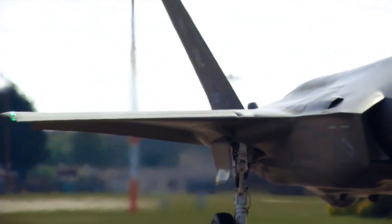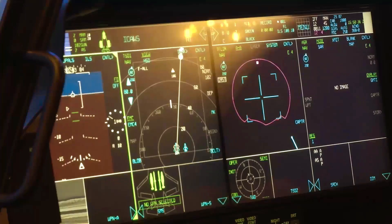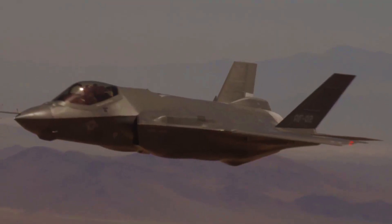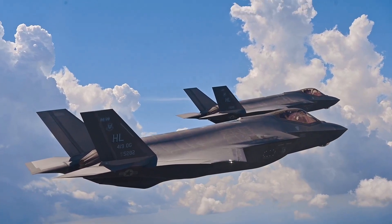To enhance its stealth capabilities, the F-35 uses an internal weapon bay instead of external hardpoints, which can greatly increase the radar cross-section of the plane. Even though the internal weapons bay increases the aircraft's stealth, the storage capacity within the fuselage is restricted.